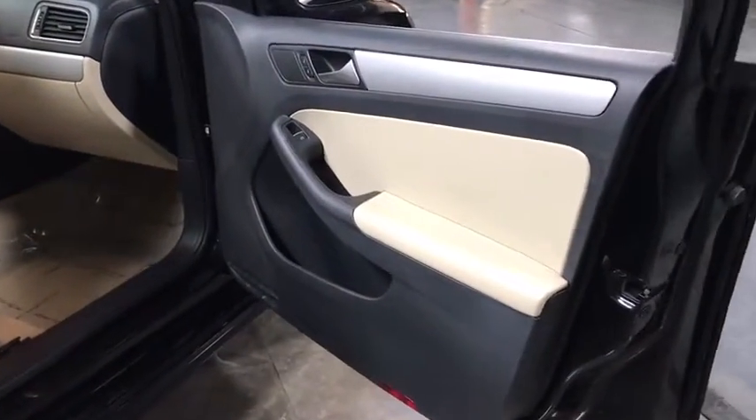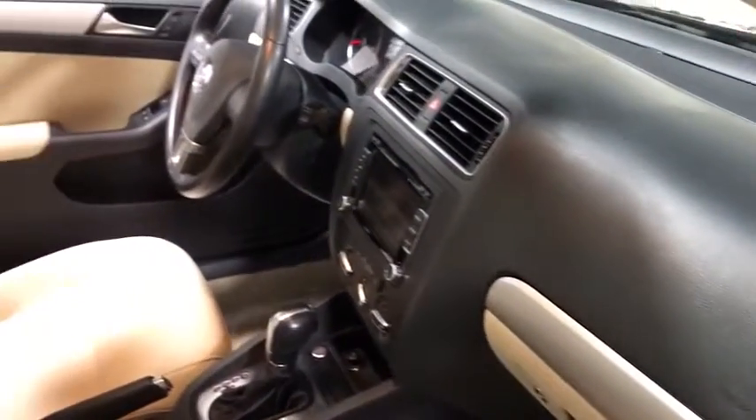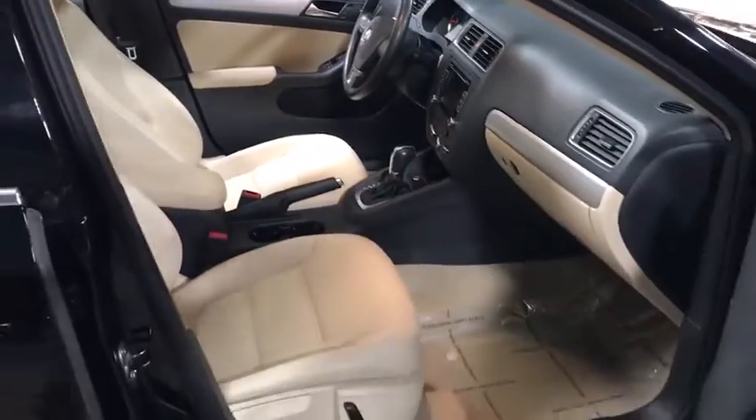Keyless entry, leather-wrapped steering wheel, Bluetooth, front-wheel drive, cruise control, clock, electronic stability control, trip computer, MP3 player.